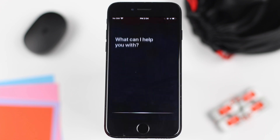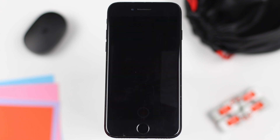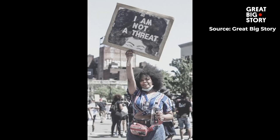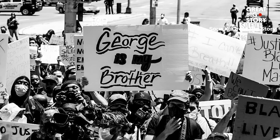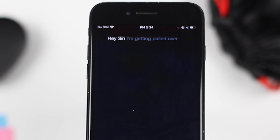Hey Siri, I'm getting pulled over. Hey guys, it's Mastercard and welcome back to my video. In the light of recent events and protests against racial police violence, we saw how important videos are in helping identify police misconduct. The tech we use every day is very important and a key part of this process. That's why the Siri shortcut 'I'm getting pulled over' is a must have.